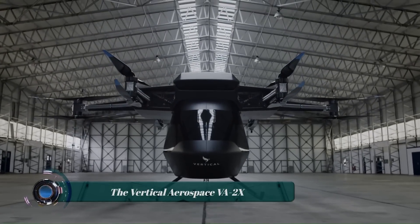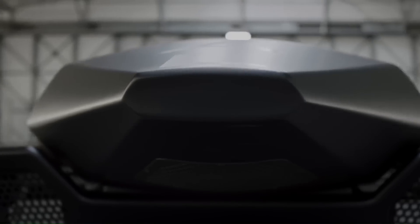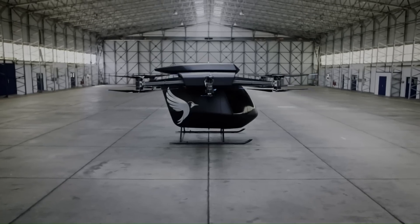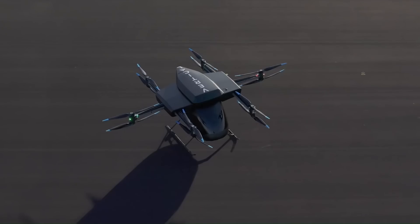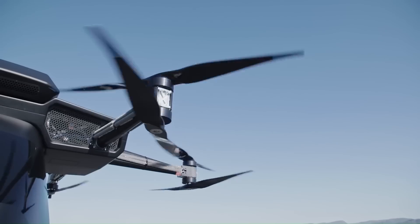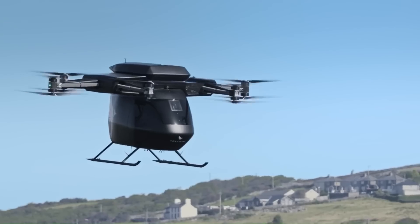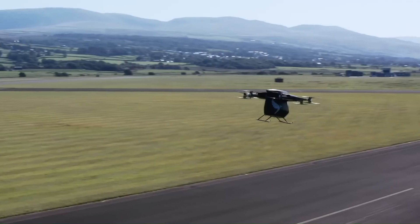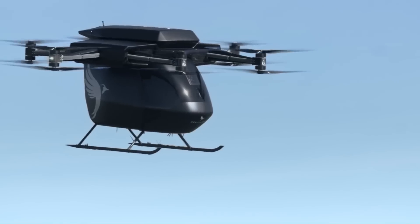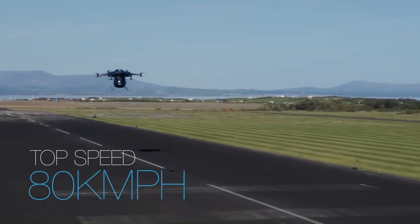The VA-2X is an electric vertical takeoff and landing (eVTOL) aircraft prototype developed by British company Vertical Aerospace. It is designed to test new technologies and systems for integration into Vertical Aerospace's upcoming passenger model, the VA-1X. The VA-2X has a maximum range of 50 miles (80 kilometers) and a top speed of 50 miles per hour (80 kilometers per hour).